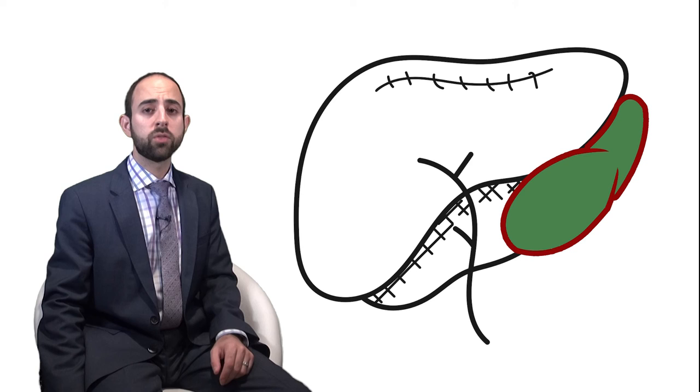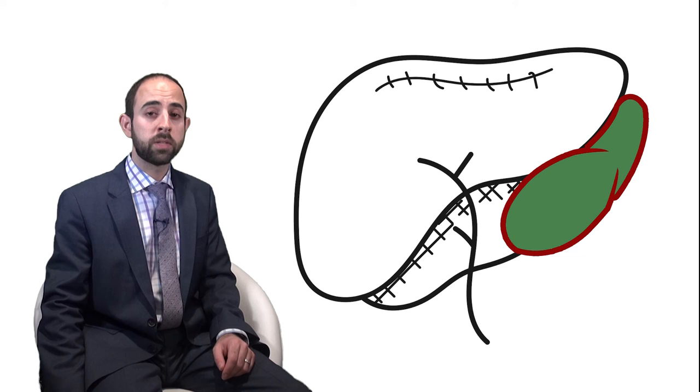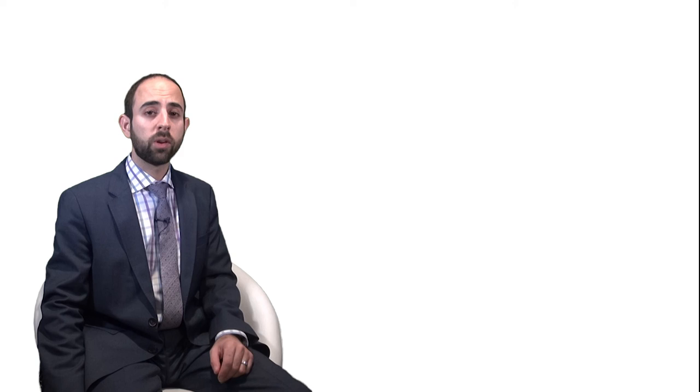Certainly more research is needed to see if BMS-986020 can emerge as a viable drug in the armamentarium against IPF. Comparison against the two existing drugs and/or in combination with them is of interest and is likely to be explored in the future. Be sure to read the full articles in the journal in print or online. This is Yonatan Greenstein, Assistant Web and Multimedia Editor for CHEST. See you next time.